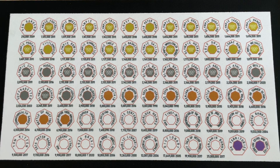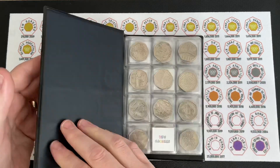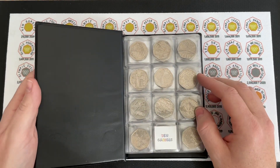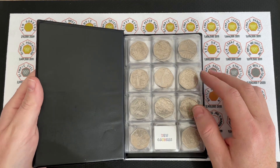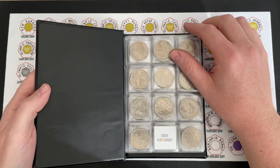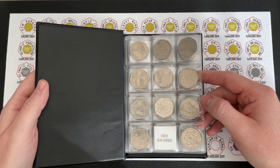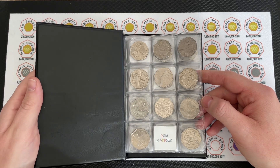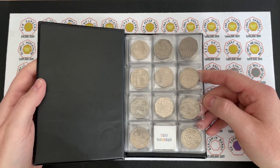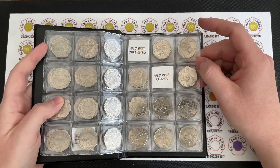Hello everybody and welcome to the Magic Studio for another episode of Bungle Collects - a 50p coin hunt. We're going to be looking for the commemorative coins, the ones that have got pictures on and the ones worth more than 50p. We'd love to fill our album - we still need Kew Gardens, Olympic football, which we've never ever found in a coin hunt, and hockey.